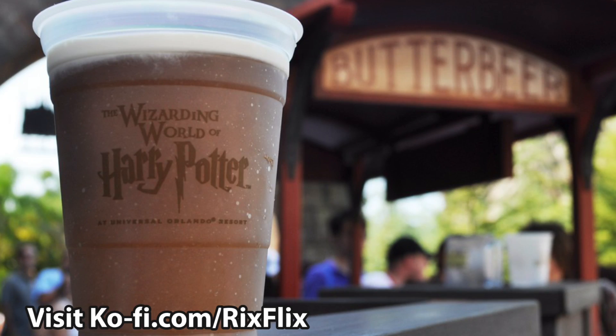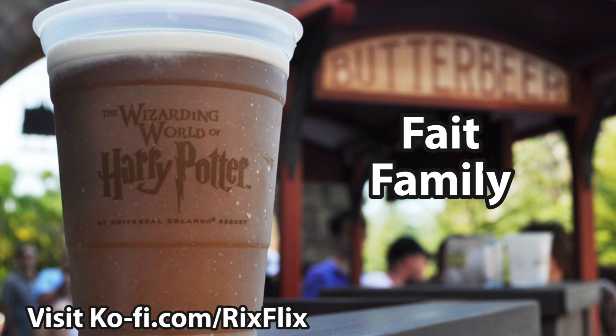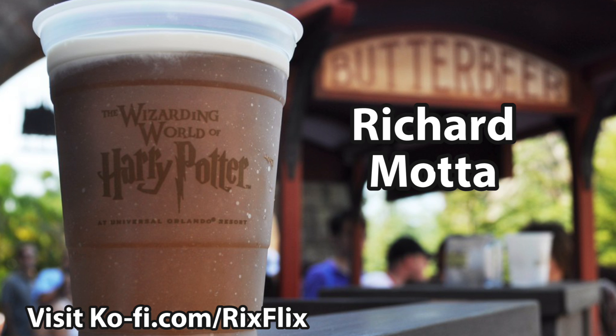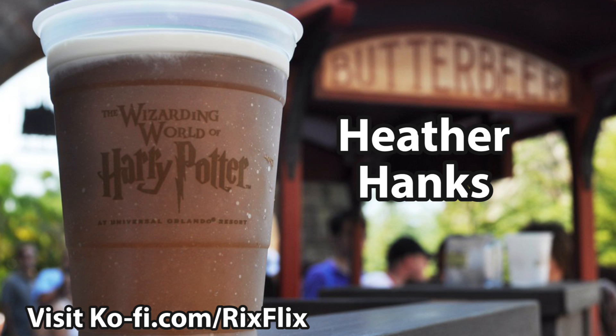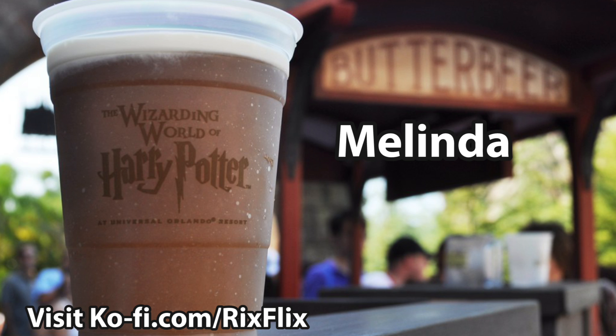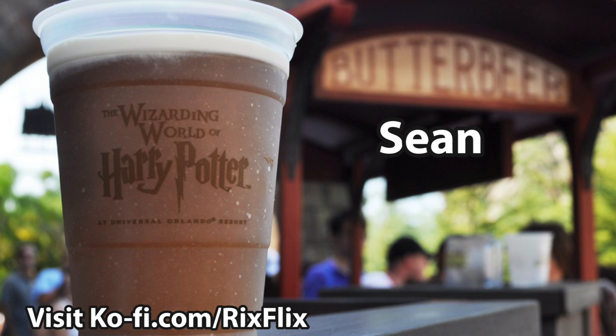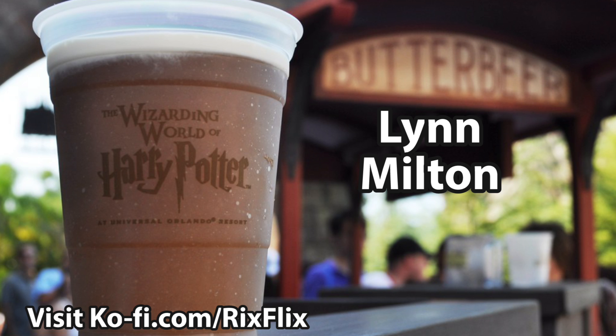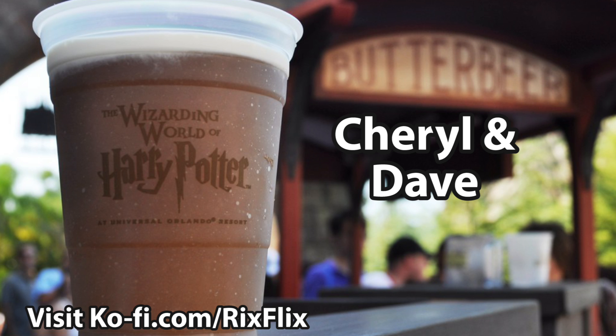As always guys, don't miss the magic, don't miss the fun. Thanks for watching Rick's Flicks. A big thank you to viewers who visited our coffee page: the Fate family — Merry Christmas and Happy New Year; Melody Hoffman; Richard Moda — thanks for the butter beer; Heather Hanks — shoot me an email and I'll answer your question; Melinda; Sean — nice seeing you in the parks; One to Escape Kelly from Belfast; Linda Milton; and Cheryl and Dave. Thanks for supporting the channel.